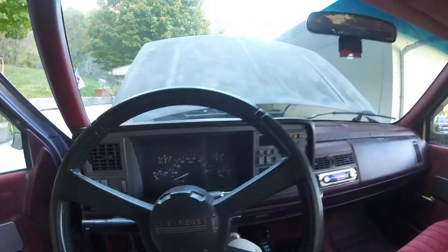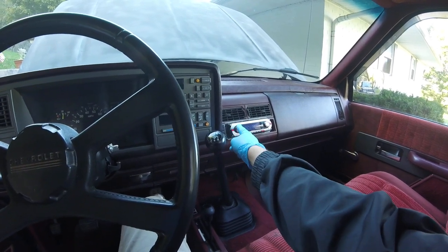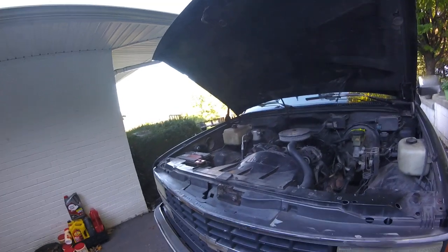Just a simple old work truck — nothing too complicated out of it. Figured I'd introduce it to the channel. There's going to be a lot to come with this truck, so stay tuned for that and we'll catch you on the next one.